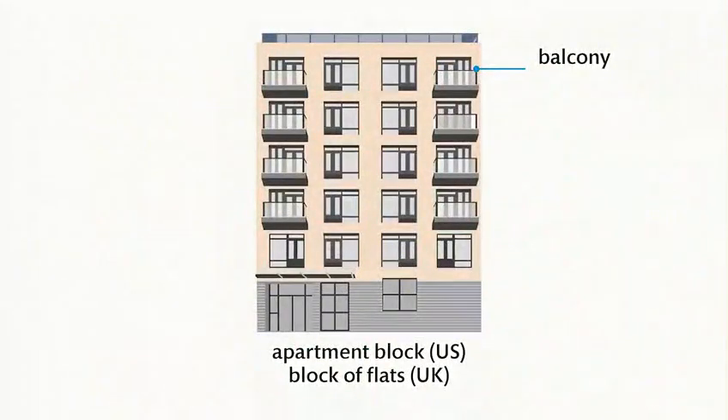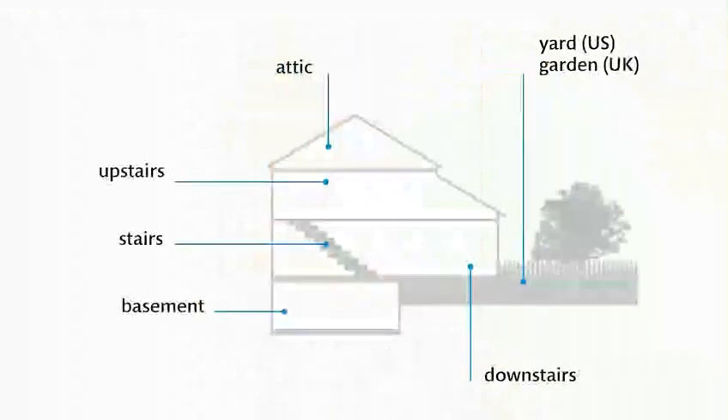Apartment block. Block of flats. Balcony. Attic. Upstairs. Stairs. Basement.